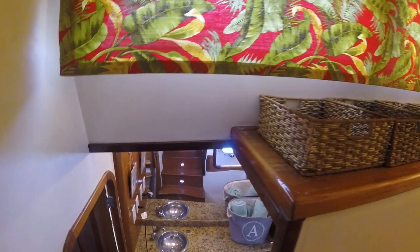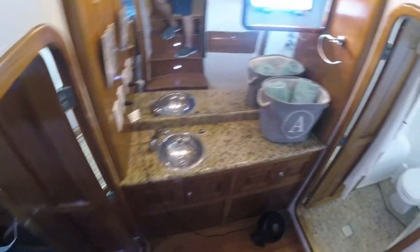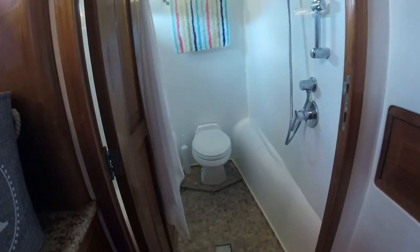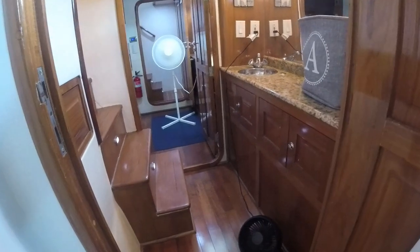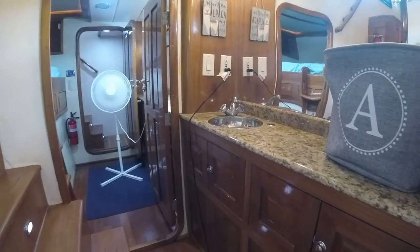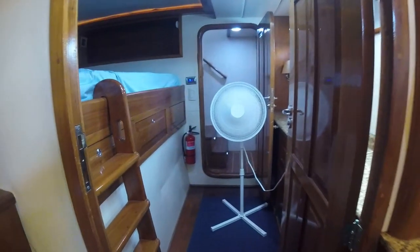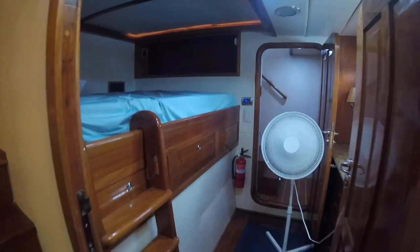As we go down, you'll see granite countertops into the guest stateroom head, and the wet head. The tile work in these wet heads is very nice — first time I've ever seen that. Plenty of room; you don't feel like you're in a small room. This head is shared with what you might call the crew quarters or another guest room — it has a single bunk bed. There are drawers underneath the bunk bed, a full-length counter, and again, granite.